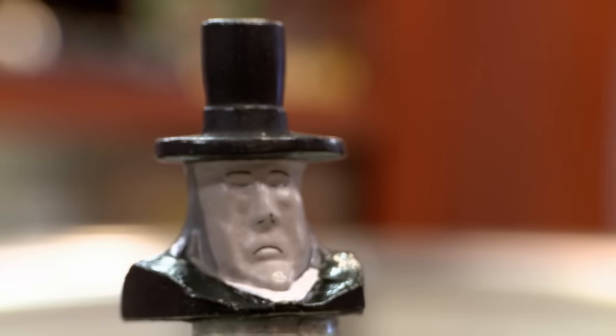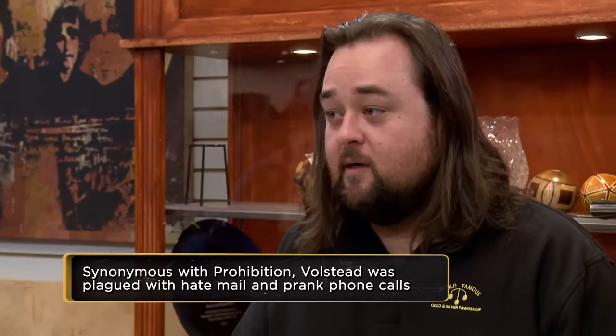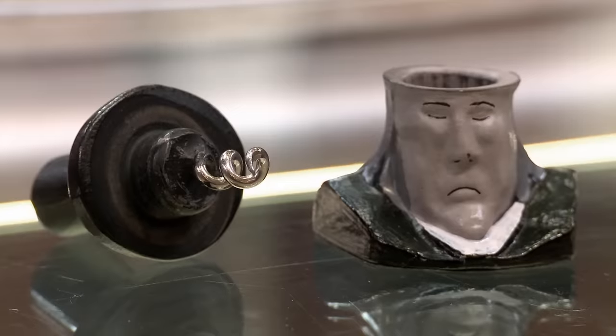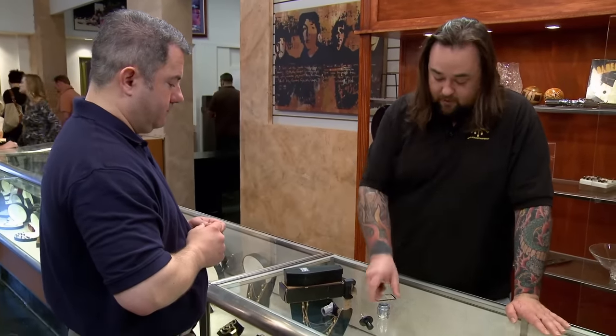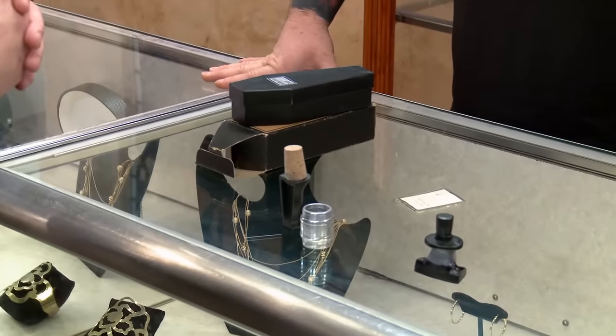And this is supposed to be Volstead on the corkscrew. This guy was hated by everybody — hated by people who drank alcohol because he made it illegal, and hated by the people who didn't drink because now there's so much crime going on. So it seems right that when Prohibition ended, they would make a corkscrew bottle opener shot glass, chop them up, put them in a coffin. So what do you want to do with it? I'd like to sell it. And how much would you like to get for it? I'd like $1,100.